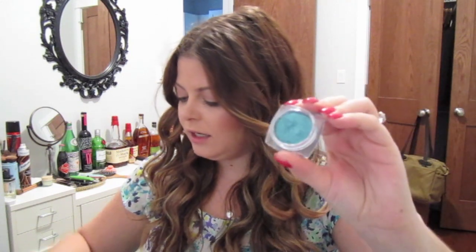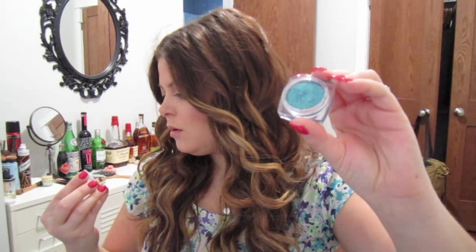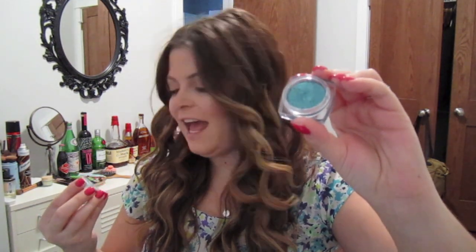Another thing I've been loving is sort of the green eye trend, whether that be through a liner or an eyeshadow. The eyeshadow I've been really loving is the 24 Hour Infallible Eyeshadow by L'Oreal. I really love this eyeshadow formula — they're so buttery and creamy, very pigmented. This is in the color 337 Endless Sea. It's really pretty, with a shimmery blue-green vibe to it. Just love that for summer — there's something about that turquoise eye look that is really trendy and fun right now.